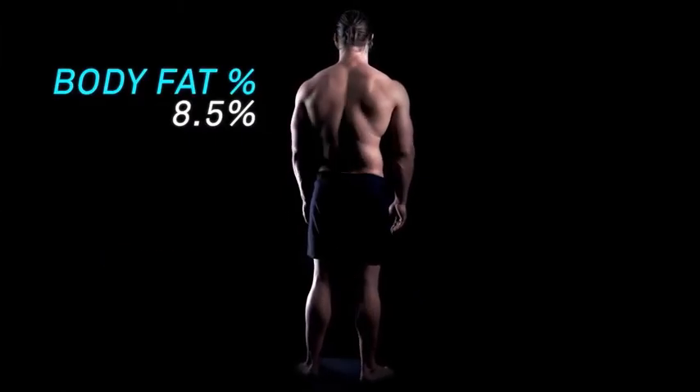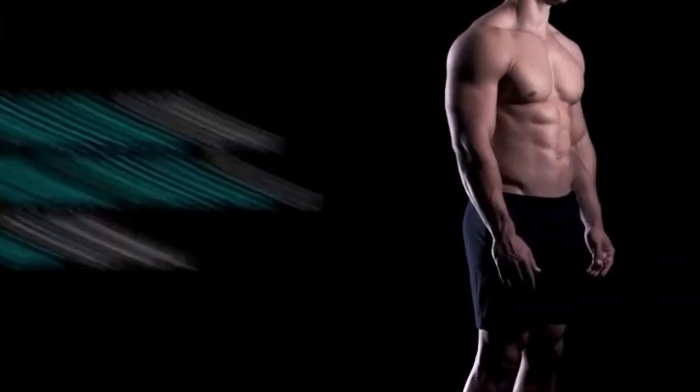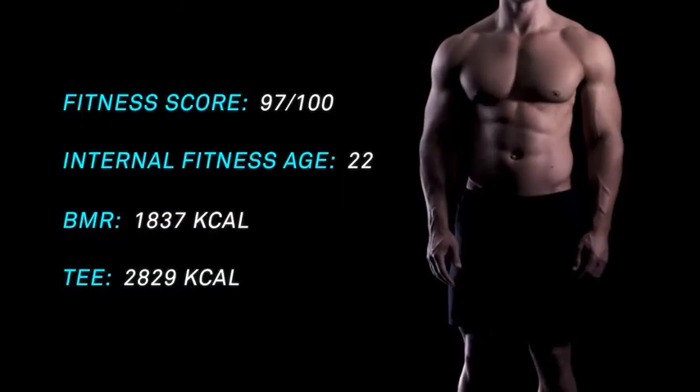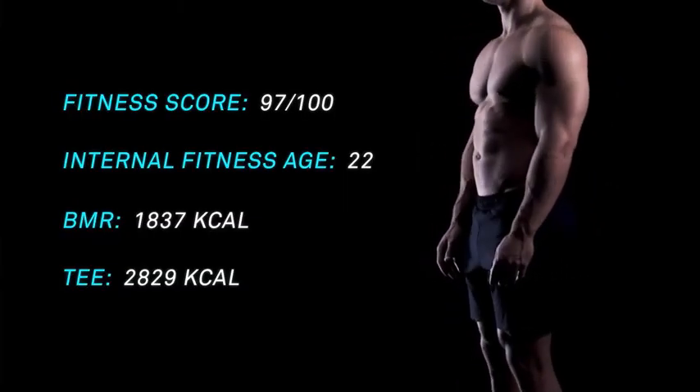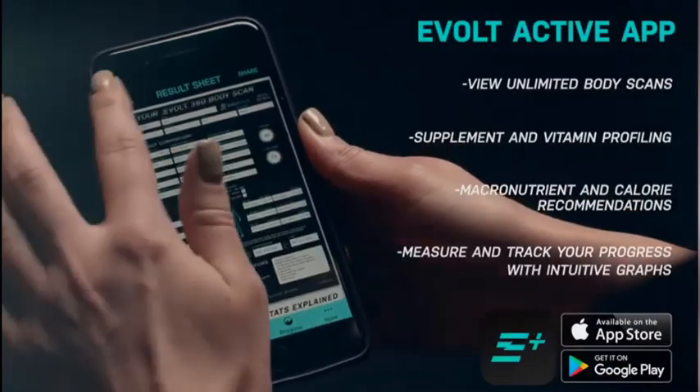Track your body fat where it actually sits on your body so you can identify your progress. eBolt offers additional insights such as fitness score, internal fitness age, basal metabolic rate, and total energy expenditure.